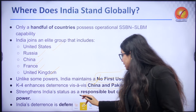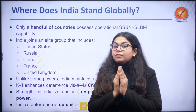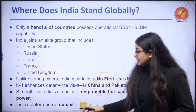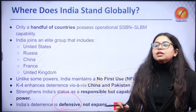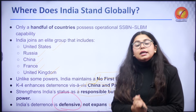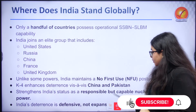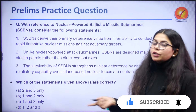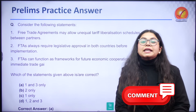K-4 strengthens India as a responsible but capable nuclear power. India is very responsible about its nuclear capabilities but is not hesitant to use them if the need arises. India's deterrence is clearly based on defensive capabilities — not expanding, but making sure defenses are in place. I will be concluding on this note. Let me know your thoughts in the comments, and I will be leaving you with a practice question.